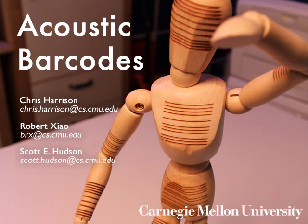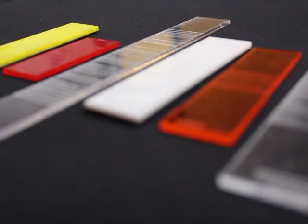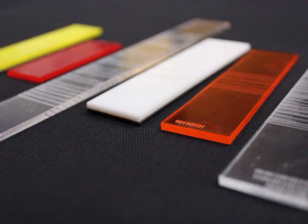We present acoustic barcodes: patterned physical tags that, when dragged across, produce a unique binary ID. This ID can trigger a wide range of interactive functions.